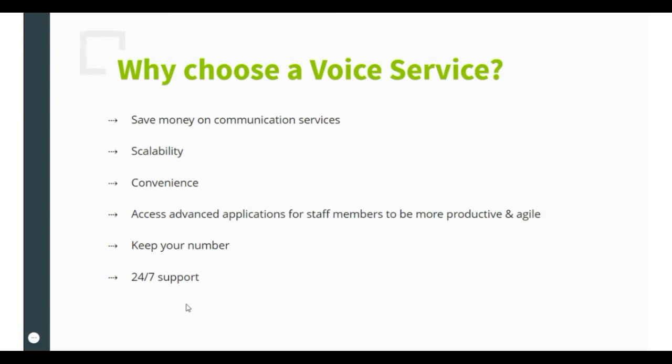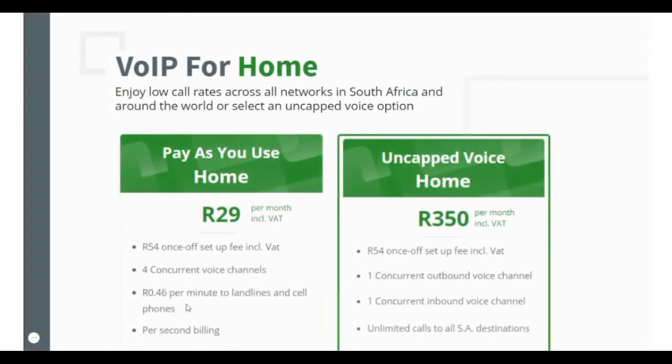You can keep your number by porting to the Vox network. And last but not least, you have access to 24/7 support when needed. VoIP for home allows you to enjoy low call rates across all networks in South Africa and around the world for only 29 Rand per month, or you can select an uncapped voice option for only 350 Rand per month.